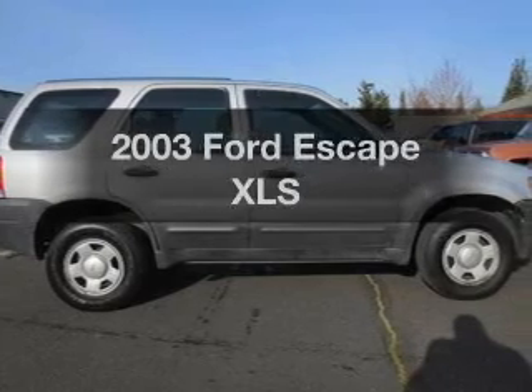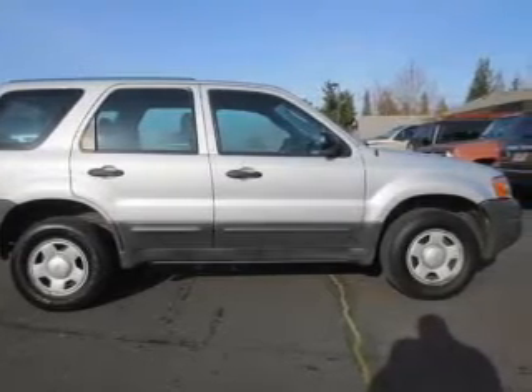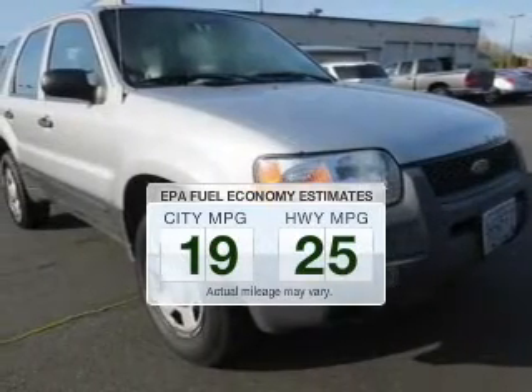Get noticed in this 2003 Ford Escape — this is the set of wheels you've been looking for. Low emissions and the good fuel economy offered in this vehicle are important to you and the environment.